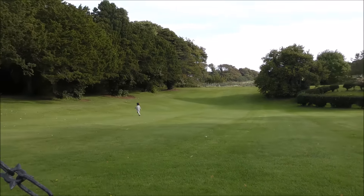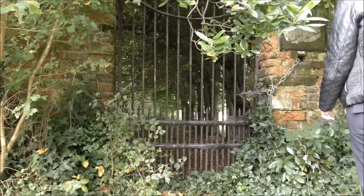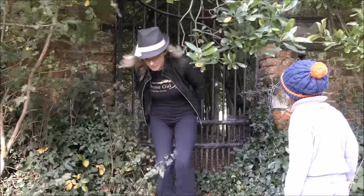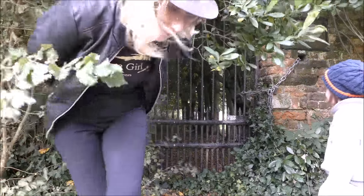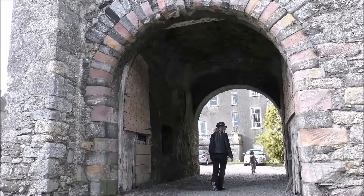Come here, boys. Let's go. Hout Castle is close to the village of Hout in North County Dublin.